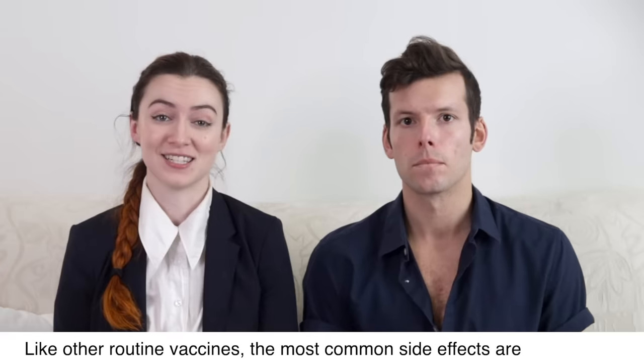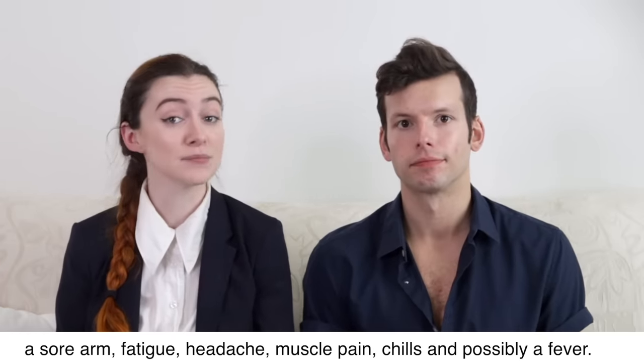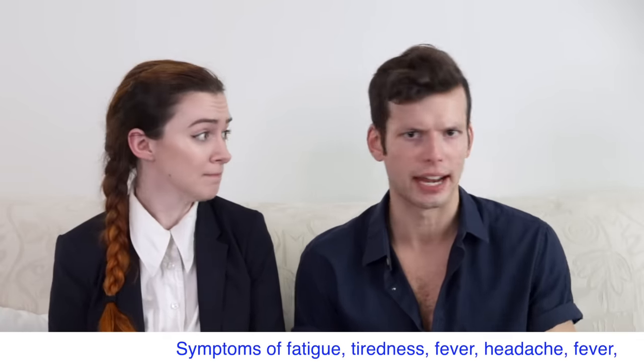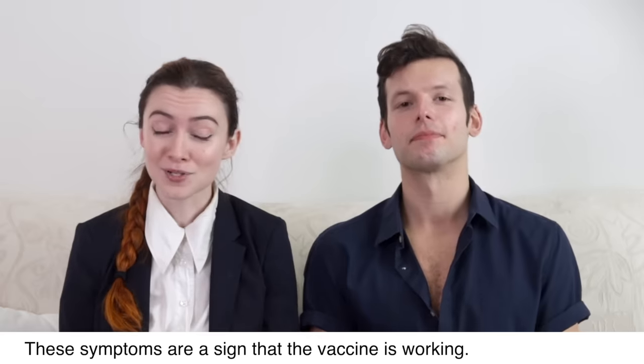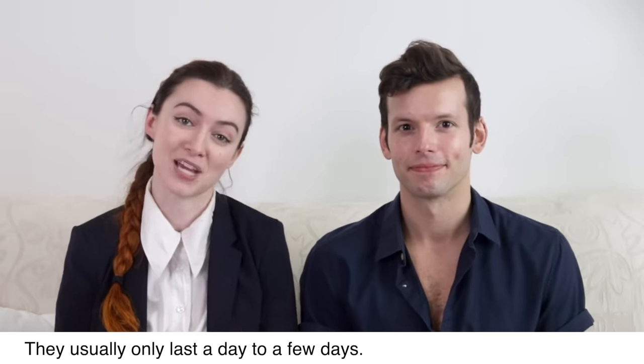Like other routine vaccines, the most common side effects are a sore arm, fatigue, headache, muscle pain, chills, and possibly a fever. These symptoms are a sign the vaccine is working, and they usually last only a day to a few days.